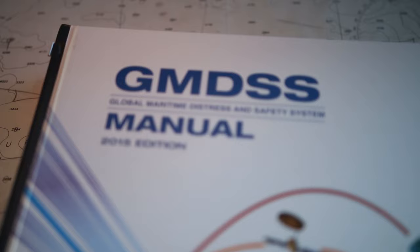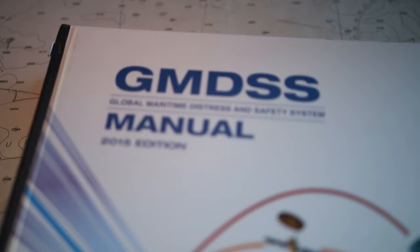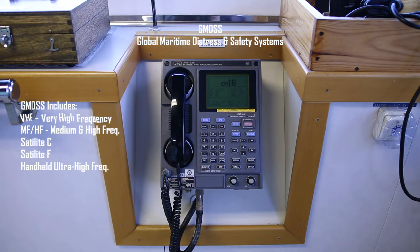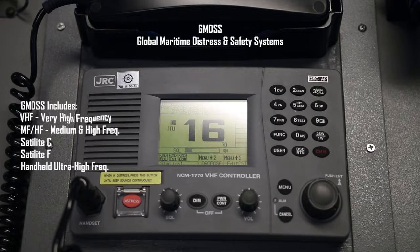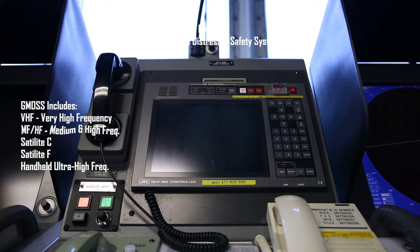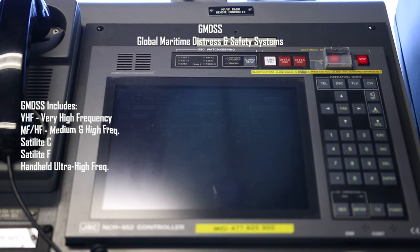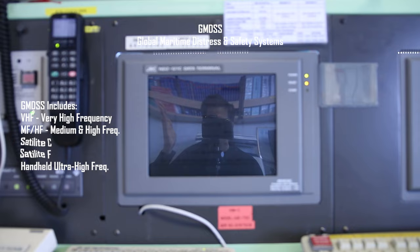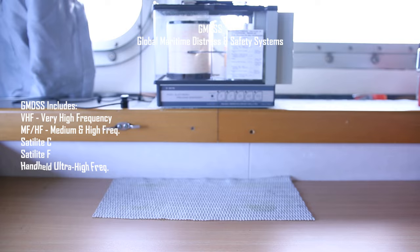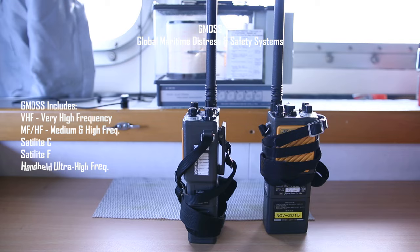GMDSS — Global Maritime Distress and Safety System — fancy name for communication units, which consist of VHF 1, 2, and 3. VHF, very high frequency, can reach up to 40 nautical miles in my experience. MF/HF, depending on your frequency and weather conditions, can reach up to hundreds of miles. SATC and SATF use satellites and cover the globe. Handheld UHFs are limited to line of sight.